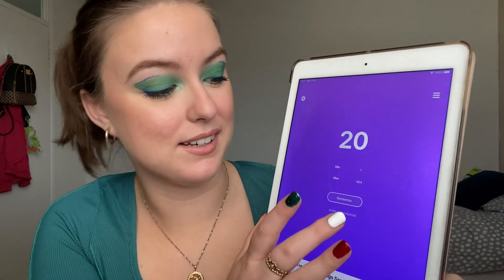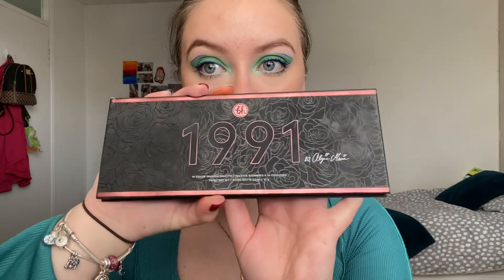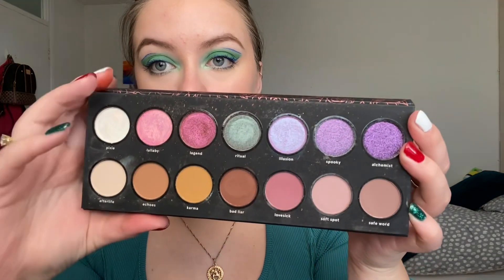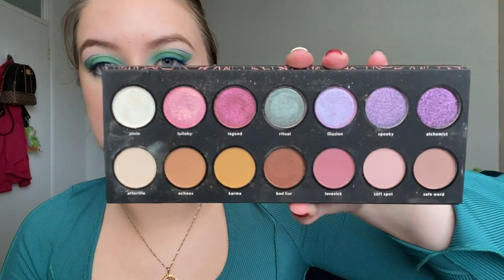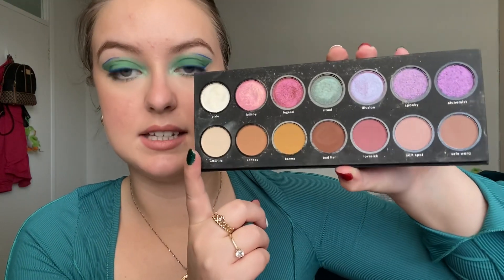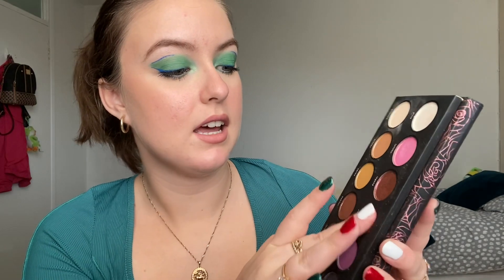Shadow number two — we rolled number 39. Number 39 in my collection comes from the BH Cosmetics 1991 eyeshadow palette. This is a stunning palette — look at that embossing, and the actual shadows are incredible too. BH Cosmetics' formulation is just incredible. You have your metallic and duochrome-ish tones at the top and all your mattes at the bottom. Shade number 39 is called Ritual — a really interesting gunmetal greeny-blue shade. I don't really wear these tones that much but that feels so creamy.